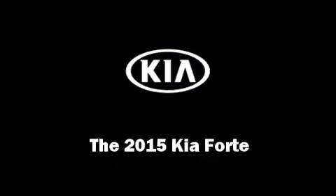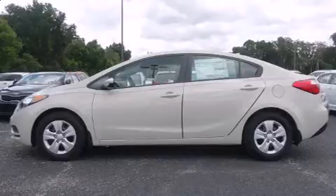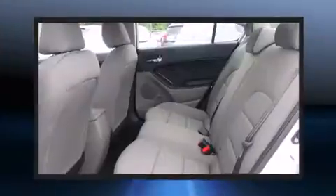The 2015 Kia Forte. This four-door, five-passenger sedan offers the features and options for which you've been searching. It features a standard transmission, front-wheel drive, and a 1.8-liter four-cylinder engine.